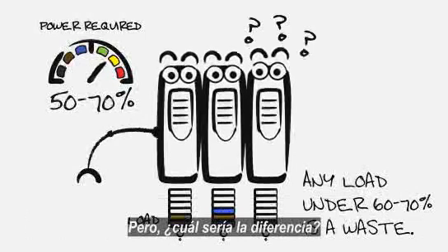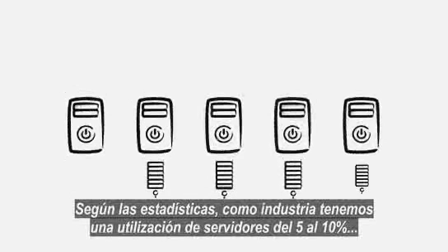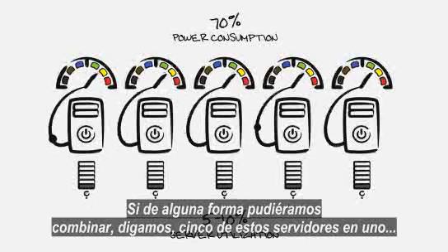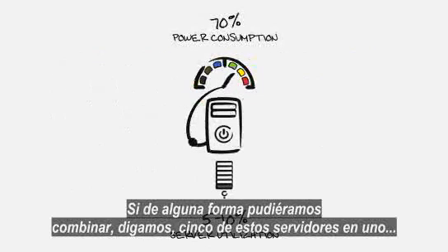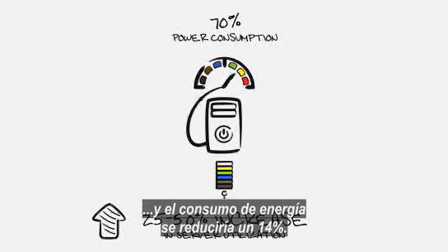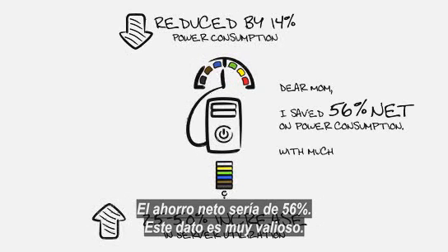But how much of a difference could this make? Looking at some statistics, as an industry we have server utilization running at 5 to 10 percent, and those same servers are using 70 percent of the power. If we can somehow combine, say, five of these servers into one, the load goes up 25 to 50 percent, and power consumption is reduced 14 percent — net savings: 56 percent. Now that's worth writing home about.